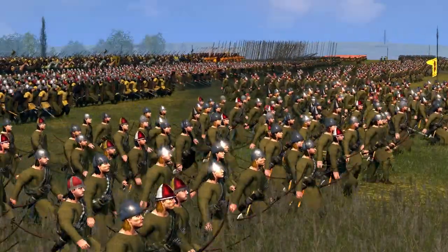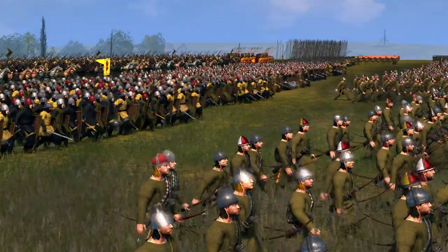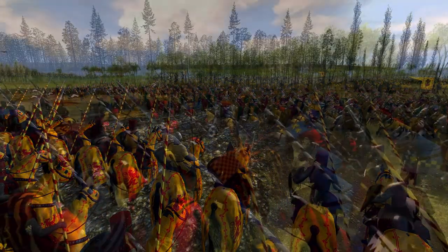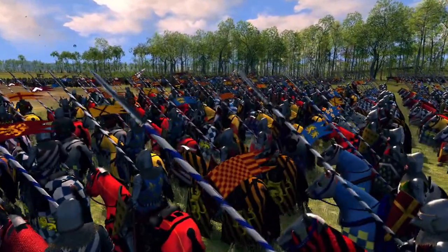The stage has been set for the Battle of Bannockburn, as King Robert's forces are besieging one of the last strongholds held by the English, Stirling Castle. King Edward II is marching with a huge army to relieve the castle in the spring of 1314.